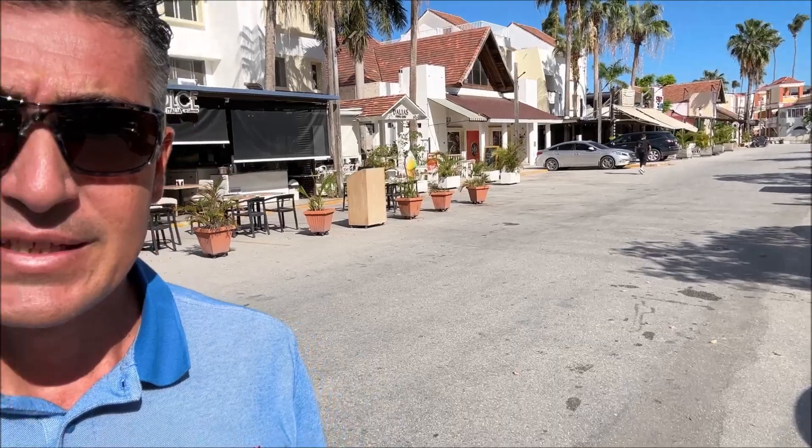As you can see, behind me we have Dolce Italia. We are in Plaza Turquesa in the middle of Los Corales area. Here in the 90s, full of people. It is probably the most important place at the moment, touristically speaking.